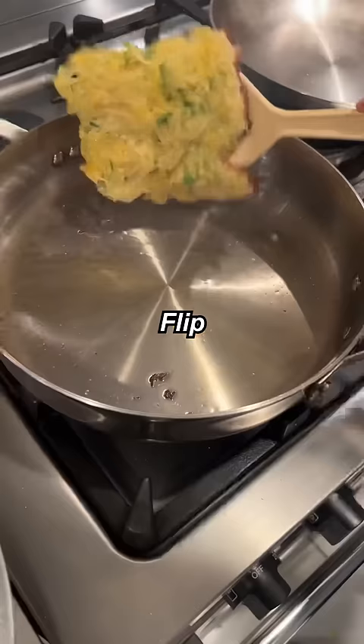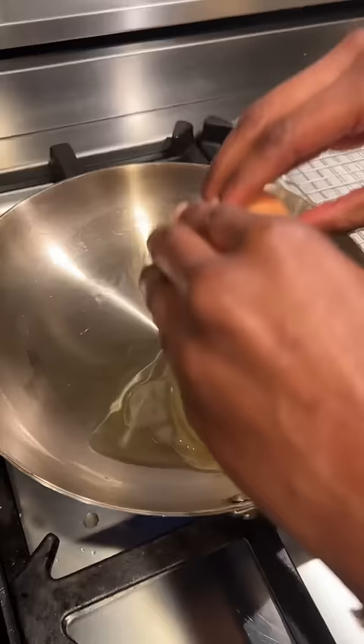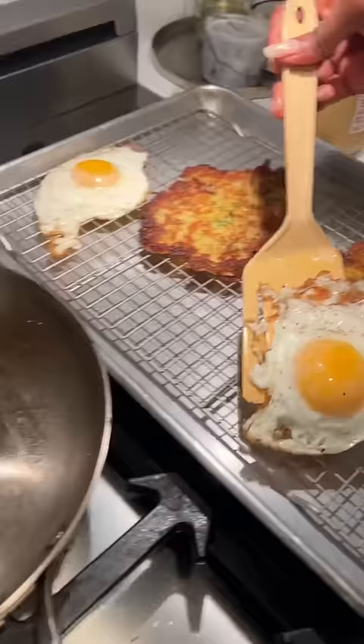Flip it. This is ready to come out. There we go. Olive oil — you hear that? Bubbling up. A little bit of salt, pepper. Pull these off.